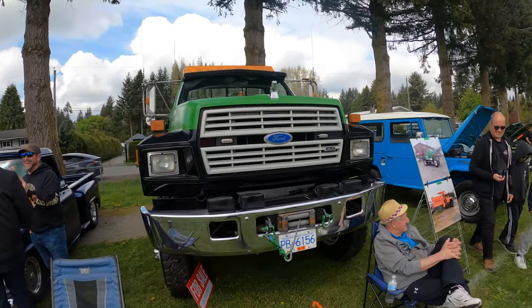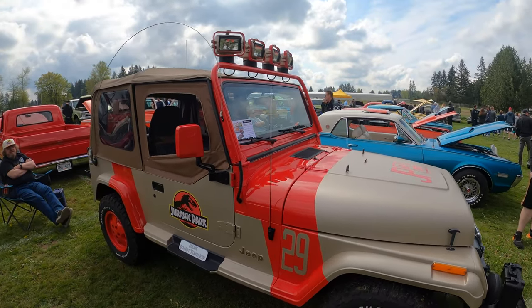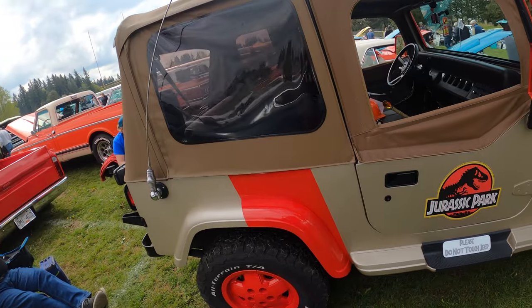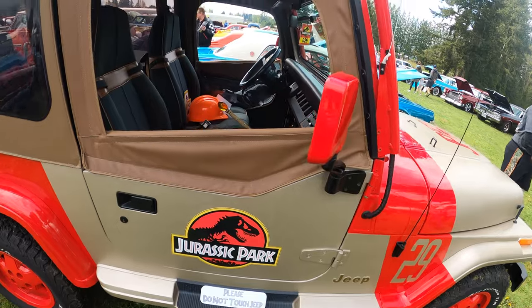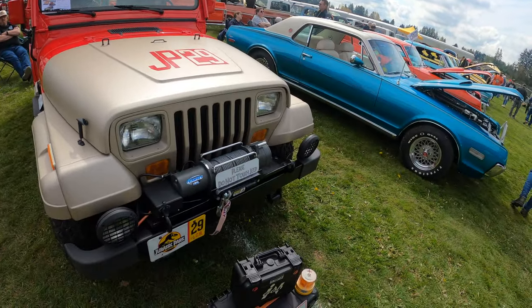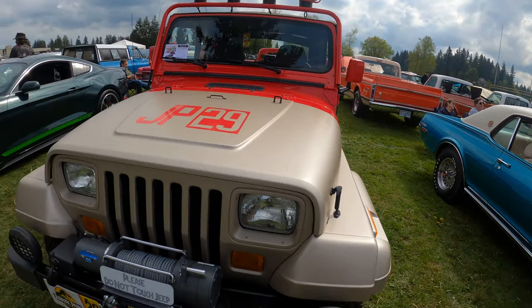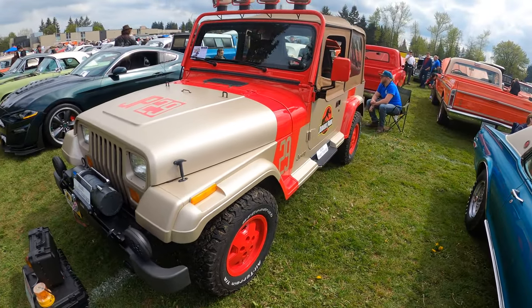He's got a good old Jeep here — Jurassic Park themed. That's really nice. It's got a light bar on top, a winch down here, and everything. Lots of people want to touch it because it says 'please do not touch.' That is cool though.